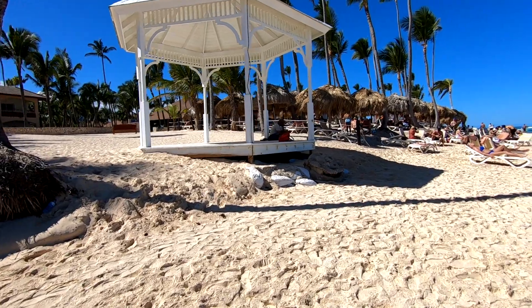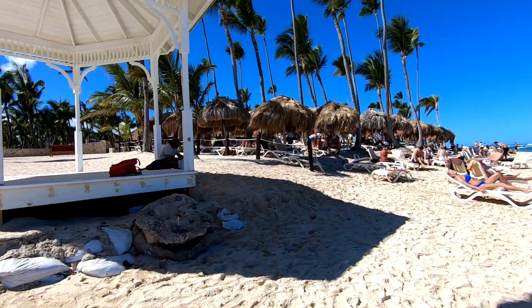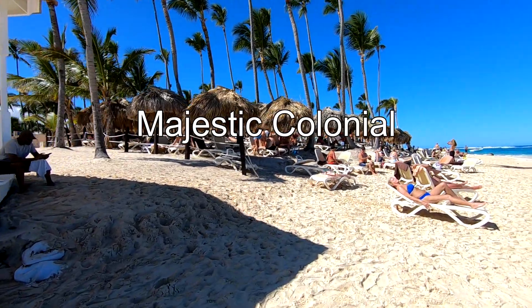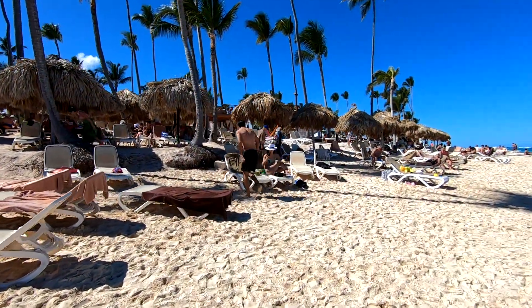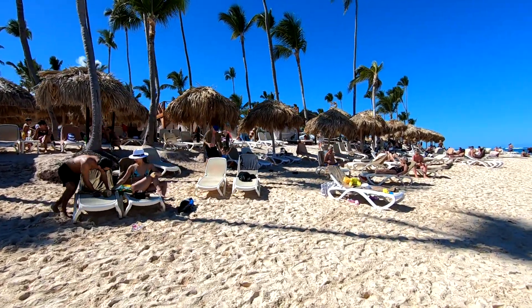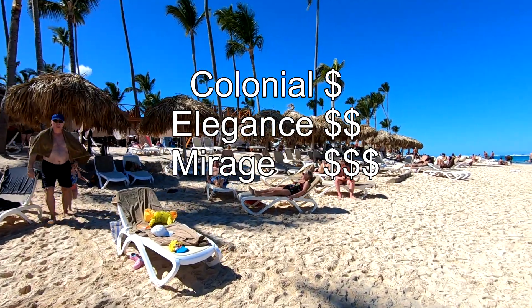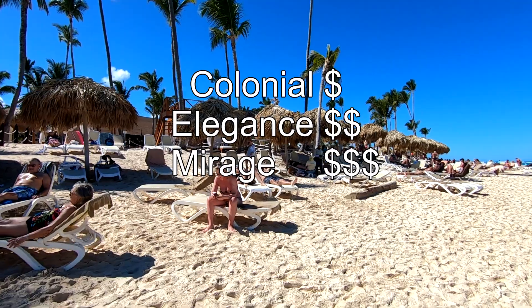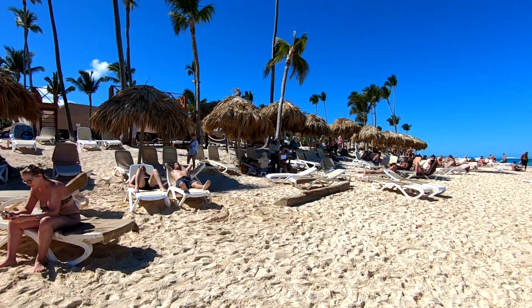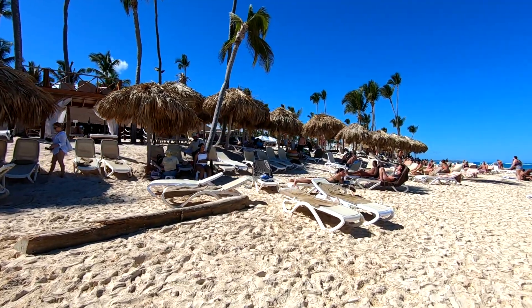Right next to the Majestic Elegance is the third Majestic resort — you're looking at the Majestic Colonial. The Colonial is the least expensive of the three: the Colonial is the least expensive, the Elegance is in between, and the Mirage is the most expensive. But that's all relative because in general it's not very expensive to come here.